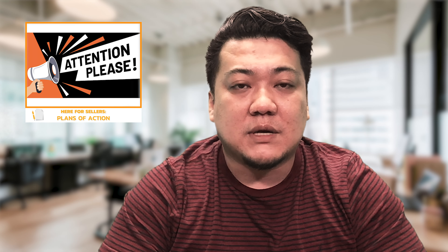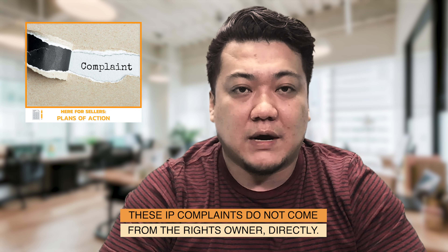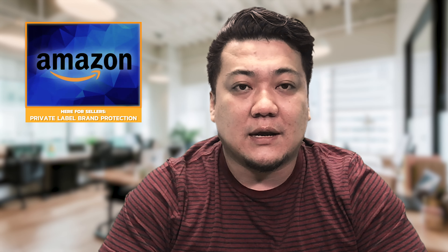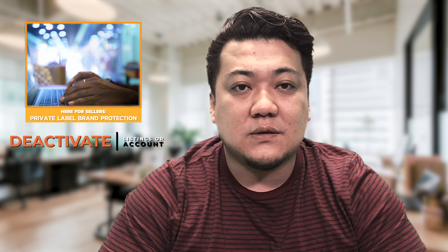One thing that you must understand is that these IP complaints do not come from the rights owner directly. They actually come from Amazon, and based on Amazon's determination that you're violating someone else's IP rights, they will deactivate your listings or your account.